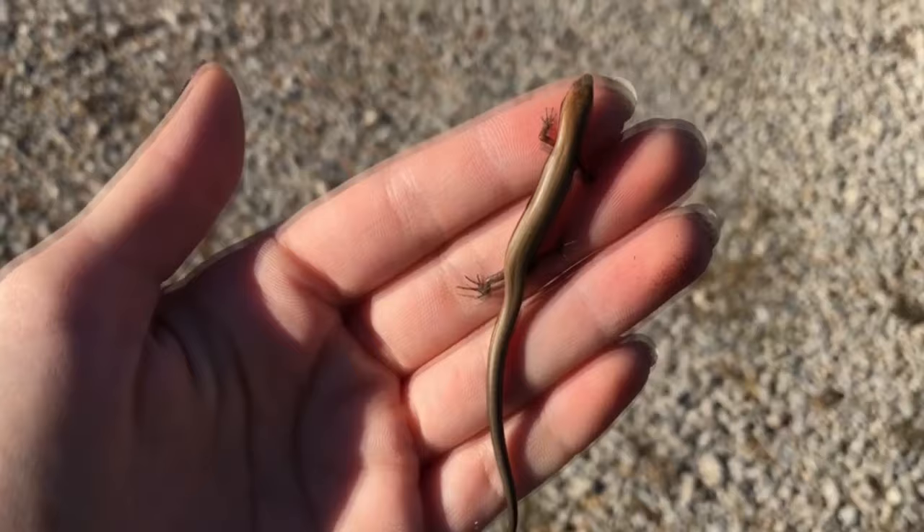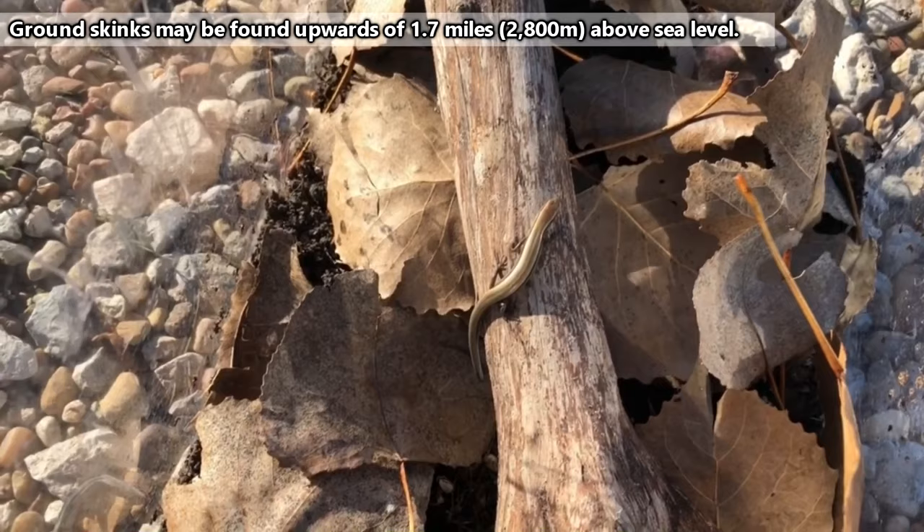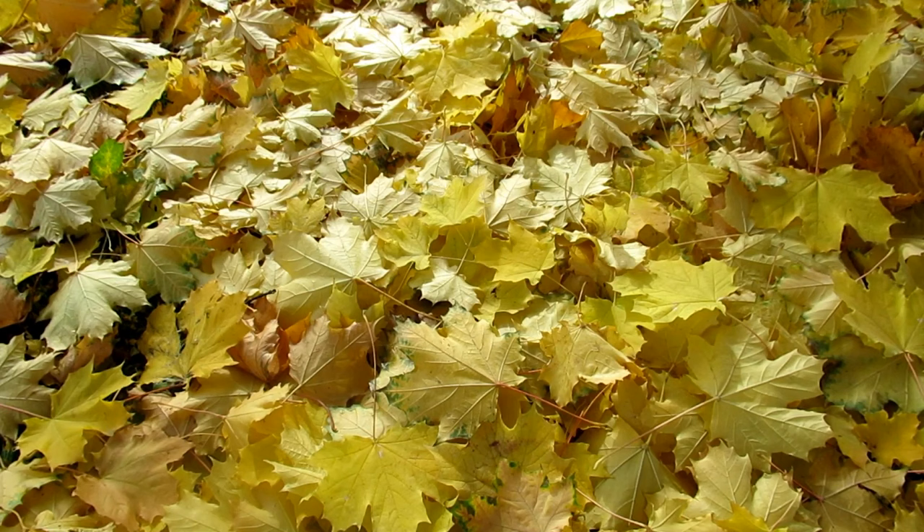Ground skinks spend most of their time hiding under the top layer of the forest floor. They may be found from sea level to mountainous areas, but they pretty much always need to have some sort of substrate in which to hide. This is why they're more often heard than seen. As a ground skink scampers away, the substrate will rustle and the skink will be gone without ever even appearing above the topsoil's surface.